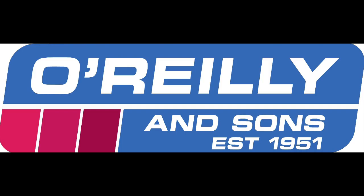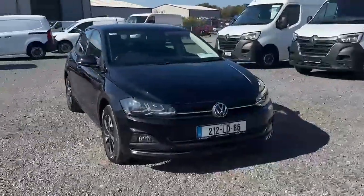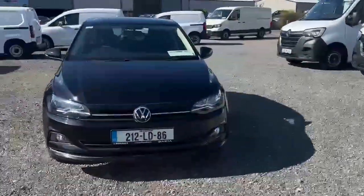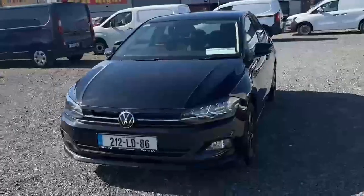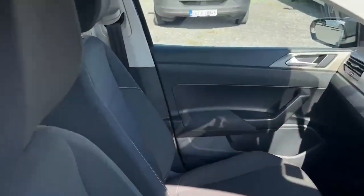Introducing the 2021 Volkswagen Polo CL 1.0 M5F with 80 horsepower in sleek black. This hatchback is packed with features like air conditioning, cruise control, Bluetooth and more for a comfortable ride.